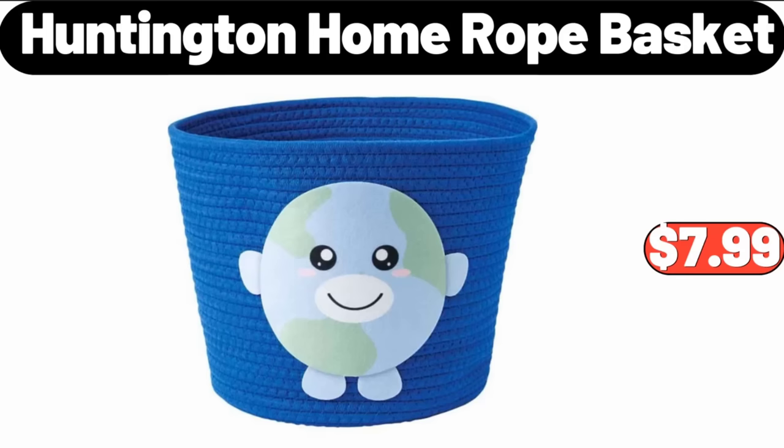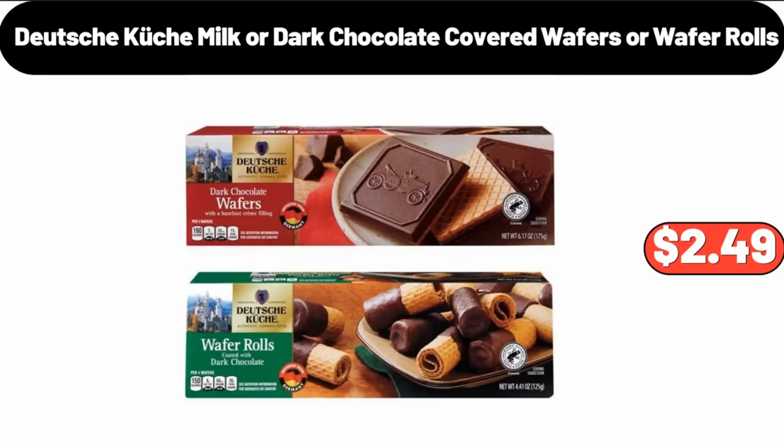Huntington Home Rope Basket, $7.99. Deutsche Kusch Milk or Dark Chocolate Covered Wafers or Wafer Rolls, $2.49.